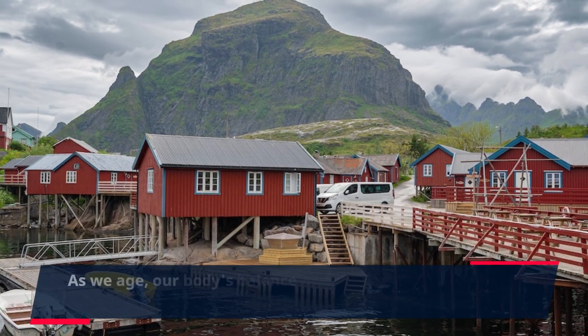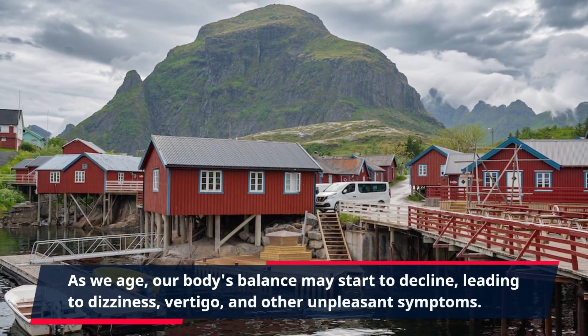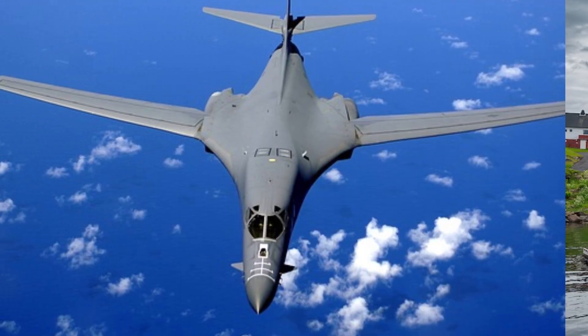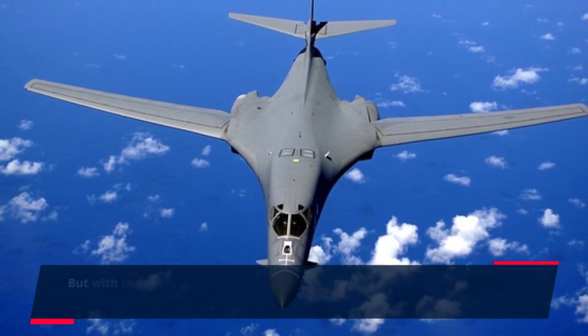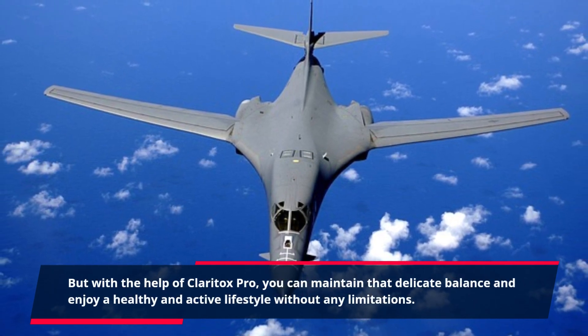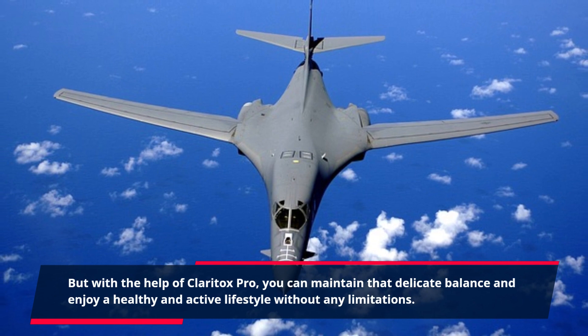As we age, our body's balance may start to decline, leading to dizziness, vertigo, and other unpleasant symptoms. But with the help of Claritox Pro, you can maintain that delicate balance and enjoy a healthy and active lifestyle without any limitations.